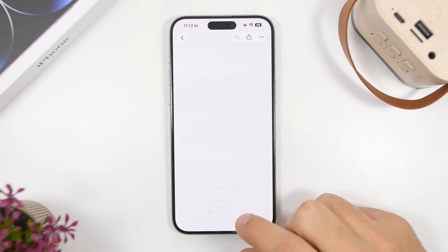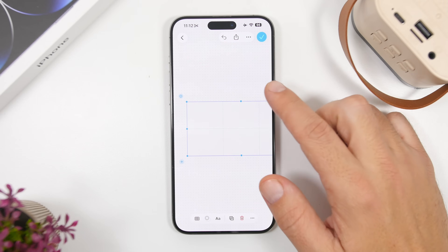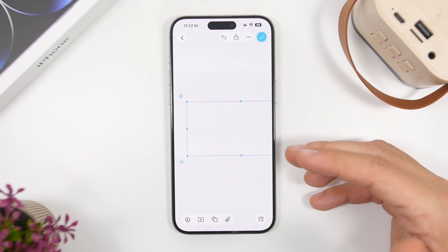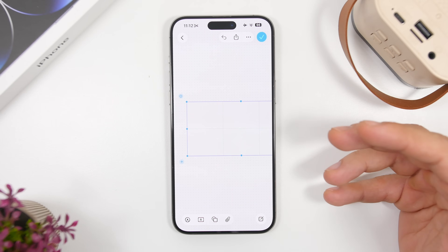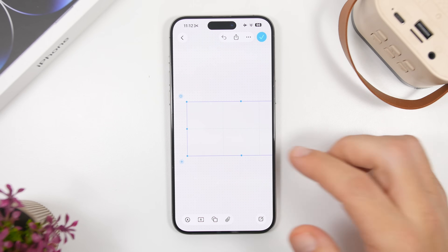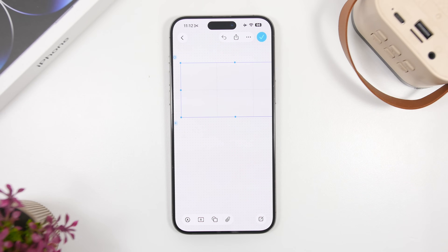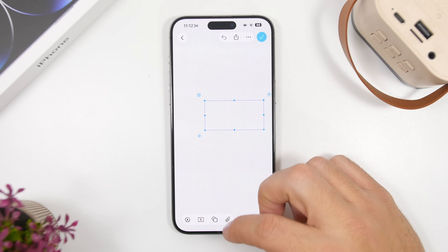In the Freeform app, you can now finally add tables. You can see right here you can add a table, with all the options to customize it — make it bigger or smaller, add rows and columns, and move it around — just like you would in similar apps. It's a useful new feature for everyone who uses Freeform.